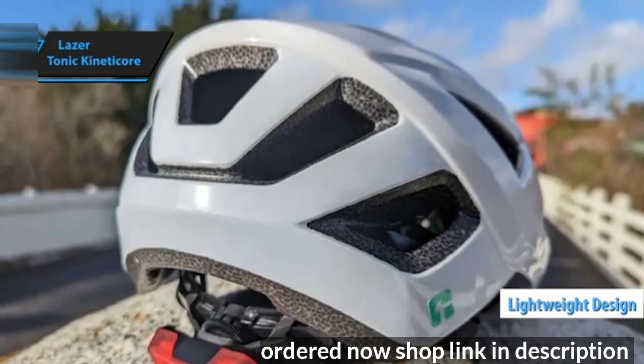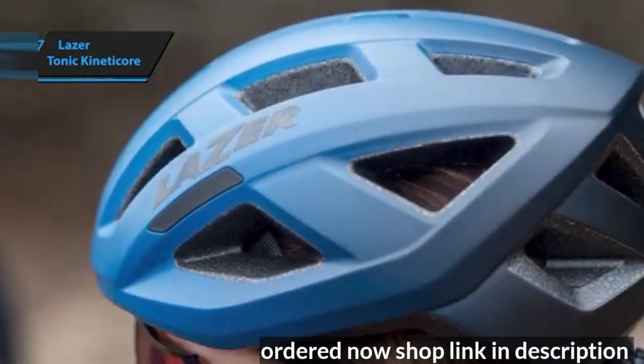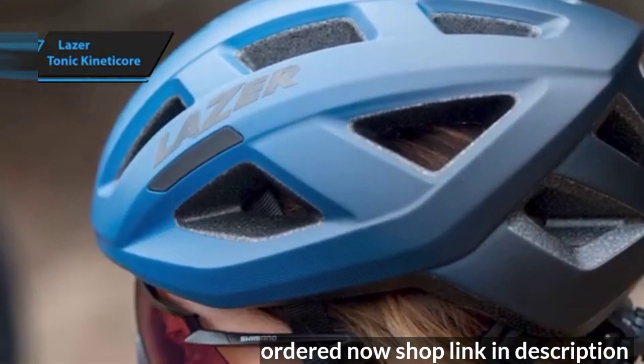Overall, the Laser Tonic KinetiCore offers excellent value, balancing safety, comfort, and affordability for cyclists.